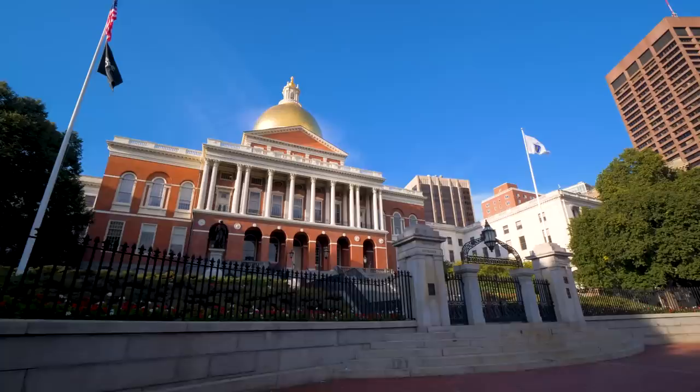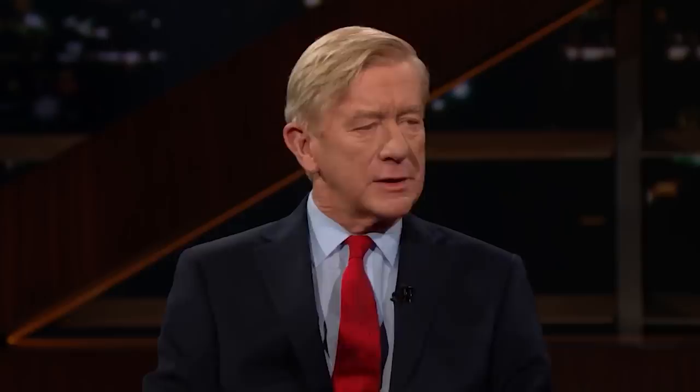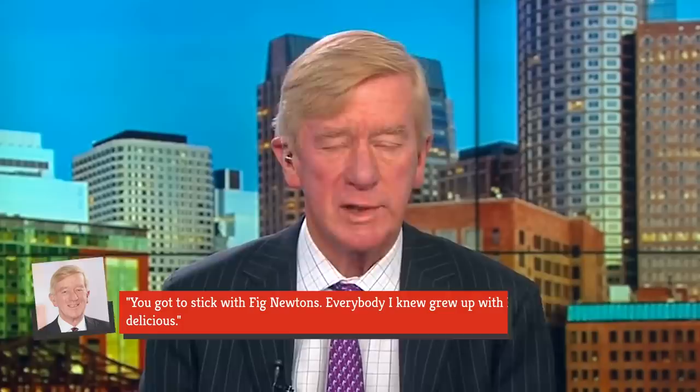Massachusetts is a proud baking state. In addition to Fig Newtons, Boston cream pie, Parker House rolls, and Toll House chocolate chip cookies are all products of the Commonwealth. So when Governor William F. Weld found himself in the middle of a cookie conundrum in 1997, all eyes were on what decision he was going to make — would he sign or veto a bill to make Toll House cookies the official state cookie? A third-grade class from Somerset, Massachusetts proposed the bill, thereby putting Fig Newton's place in history squarely on the line.